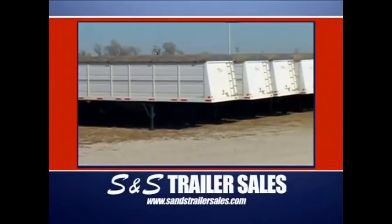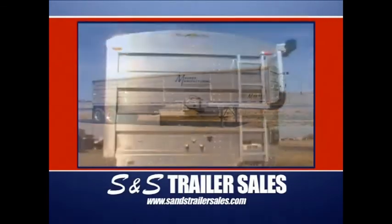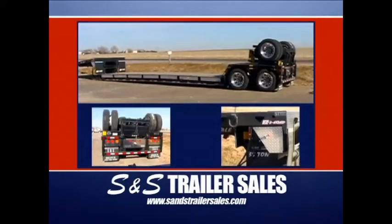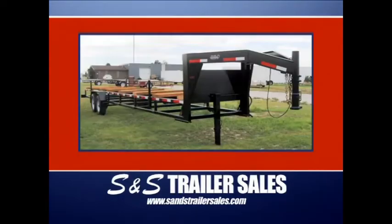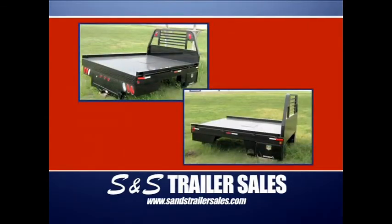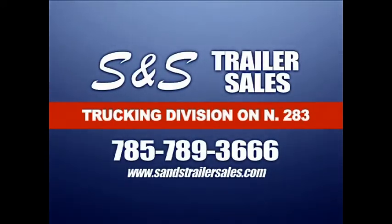S&S Trailer Sales, with two locations in Ness City, Kansas, is where everybody goes to buy or rent trailers. They feature the all-new, all-aluminum Mauer grain trailer with all of the electric options, the easy-to-load detached trailers, and a huge stock of header trailers. At the West location you'll find bumper poles, goosenecks, and oil-fueled specialty trailers, along with flat and utility beds for pickups. S&S Trailer Sales in Ness City and on the web.